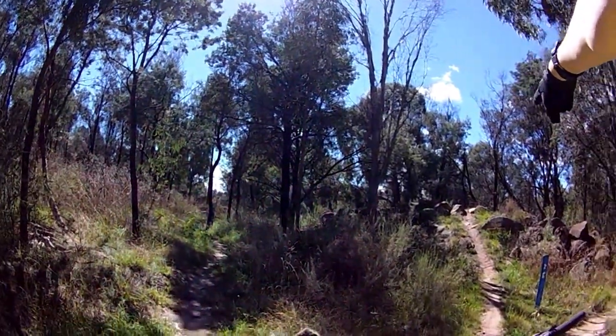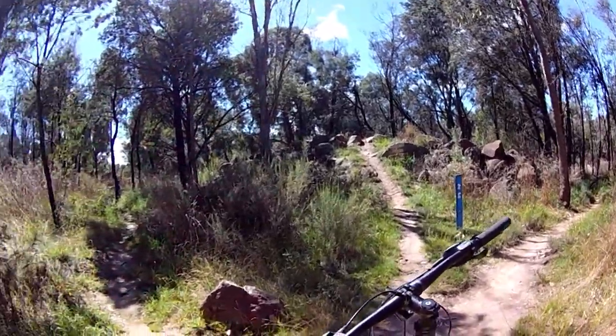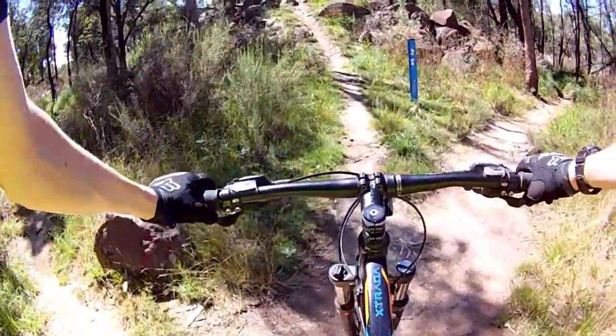This is the downhill section for Old Biddy at Lake Kenobolis Manobike Park. It's a green flow track with a couple of obstacles, but they all have bypasses.